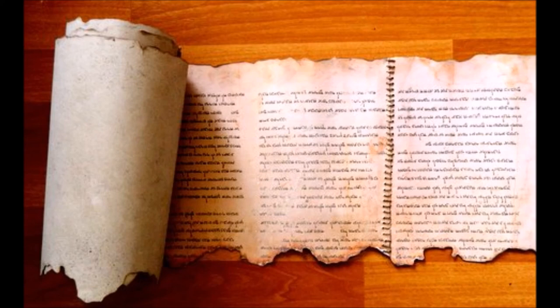There are passages in Scripture supporting the idea that the Law can be corrupted. Jeremiah 8 says: 'I listened and heard, but they do not speak aright. No man repented of his wickedness... Everyone turned to his own course, as the horse rushes into battle. Even the stork in the heavens knows her appointed times... But my people do not know the judgment of the Lord. How can you say we are wise and the law of the Lord is with us? Look, the false pen of the scribe certainly works falsehood. The wise men are ashamed... they have rejected the word of the Lord. So what wisdom do they have?'